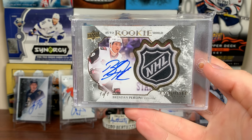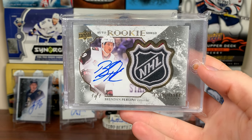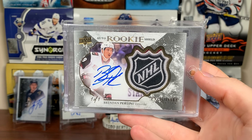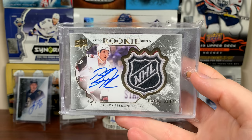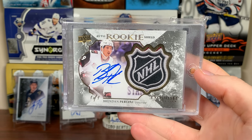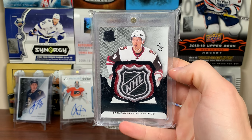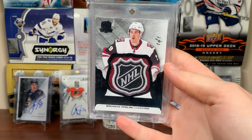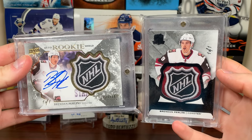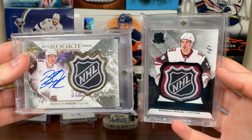Number 22 is a Brendan Perlini 1-of-1 Shield Auto from Exquisite Collection, which is inserted in the Cup. I got this from the Fall Expo. I do collect Perlini, though he is approaching obscurity — he's on the fourth line on the worst team in the league right now. Speaking of shields, at number 21 we have the Cup Black 1-of-1 Shield, a black parallel 1-of-1 shield of Brendan Perlini. Both are from 16-17 The Cup, and both I got from the Expo at different times.